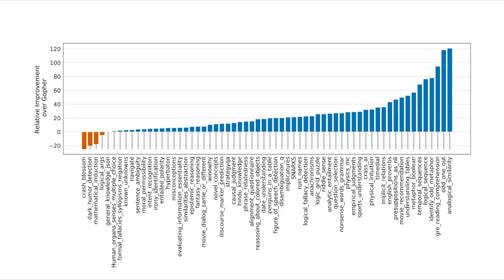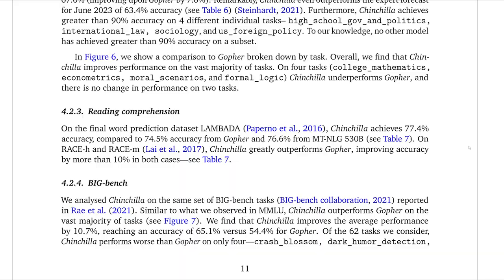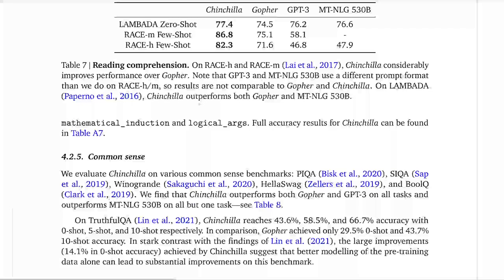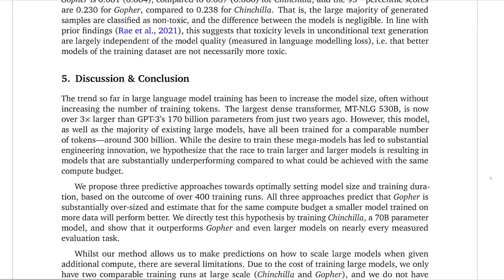Scrolling down further, we can also see performance on the Big Bench, which is similar to MMLU in that it's a large collection of many different tasks. We essentially see the same thing: it does much better on many different tasks. However, looking at the ones it doesn't do well on, mathematical induction and logical arguments are still problematic. There are also things like dark humor detection, which is interesting — maybe the way to pick up on humor is often changing and very subtle. But all around, beyond just MMLU and Big Bench, performance was up on essentially all tasks that Chinchilla was tested on.